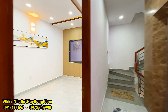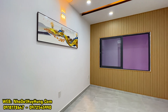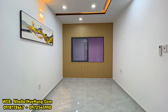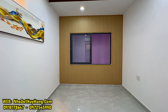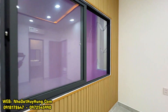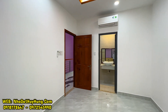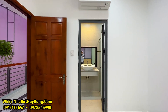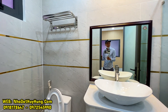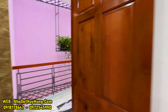Phía sau là không gian giếng trời rộng và thoáng. Phòng ngủ số 2 gia chủ chưa trang bị nội thất, sàn gạch 80cm, có cửa sổ ra giếng trời, khu vực gắn máy lạnh và được tặng kèm máy lạnh. Tất cả các phòng đều được gia chủ trang bị máy lạnh Daikin và có vệ sinh trong. Phòng vệ sinh số 2 có bồn cầu, lavabo, bồn tắm đứng và vòi tắm hoa sen.